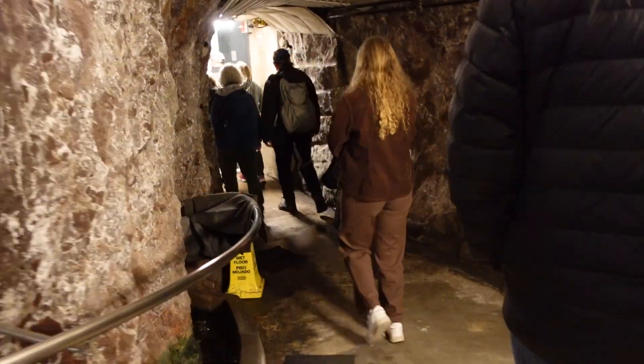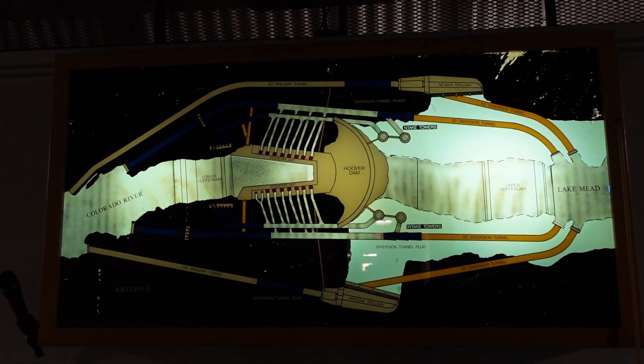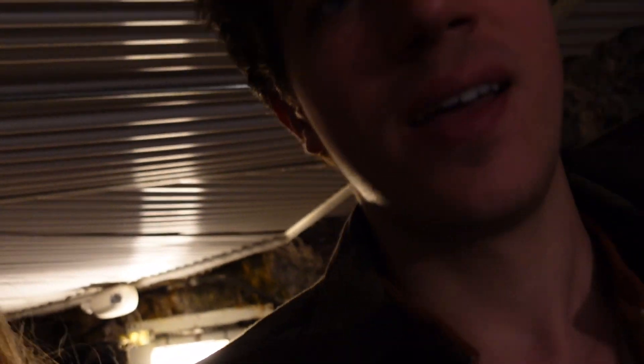We just went down 500 feet and now we're in a tunnel — a diversion tunnel. This took two years. Before they could even start building the dam, they had to make these tunnels because the Colorado River needed to be diverted. They created diversion tunnels in the rock, and once those were done, the dam could be dug deep and built.